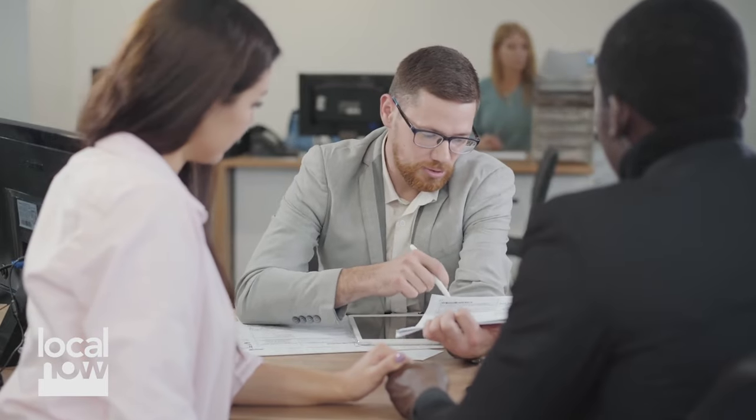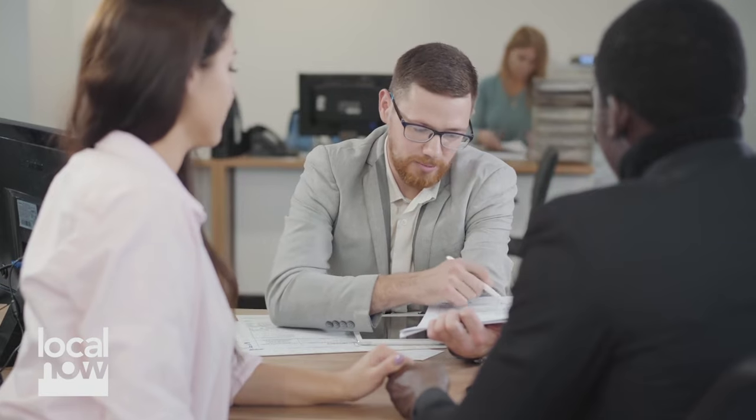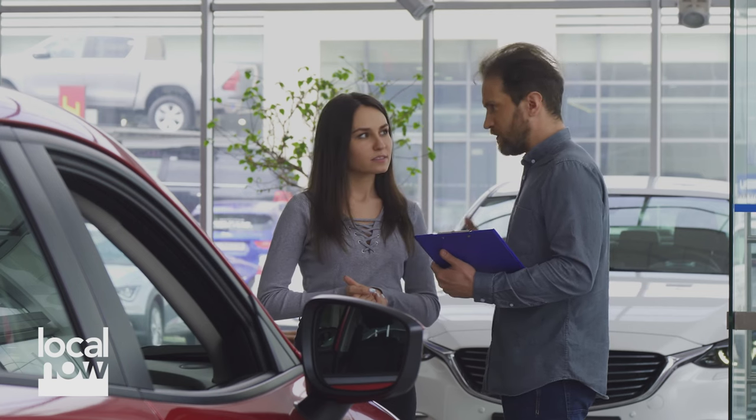An extended car warranty may sound like a great idea, especially for a used car, but there's a lot of things you need to know before you make that purchase and sign on the bottom line. Sometimes it makes more sense to take that money and put it into a savings account, and other times that extended warranty might be a good fit for you in your circumstances. If an extended warranty is something you're considering, you definitely want to watch this video.